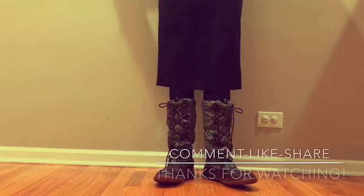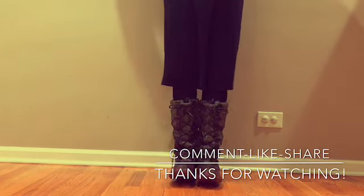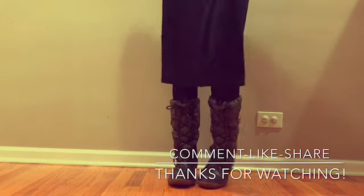Thank you so much for watching my video. I really hope you enjoyed it, and I will leave all the links to these boots in the description box. Thanks!